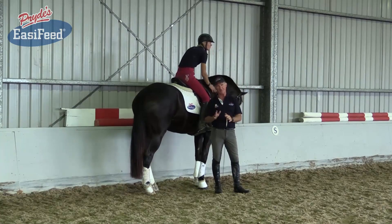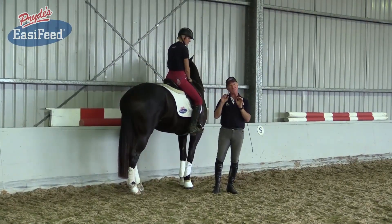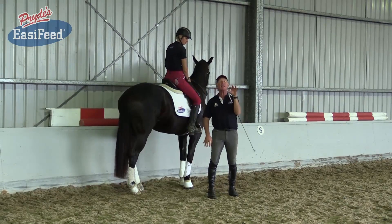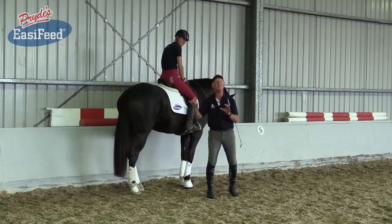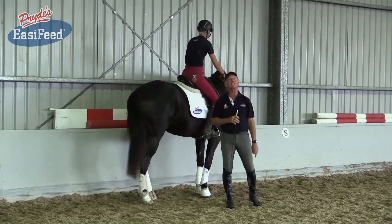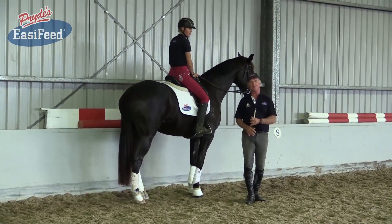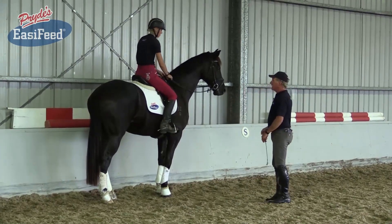The next step once you've got the piaffe going is the passage. The passage lives on the edge of a forward piaffe that's almost going into trot. You start to piaffe and go more and more forward, looking for the edge of the trot — and there lives passage. You go piaffe, piaffe into trot, then back — short trot, short trot, piaffe, piaffe — that's where the passage is. To start with it takes some seeing, and all you do is when they nearly do it you just reward that. This horse is going to be a real piaffe king.